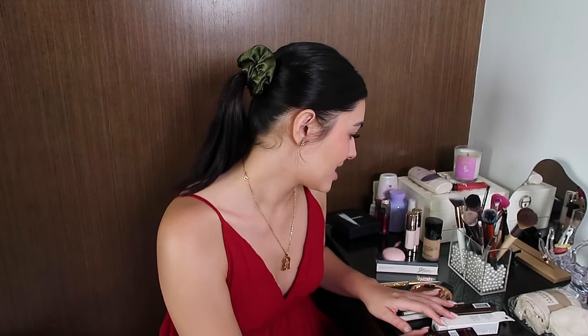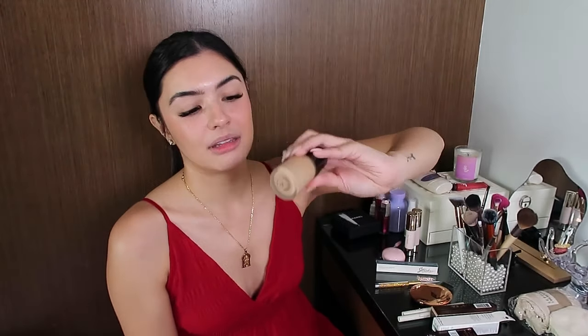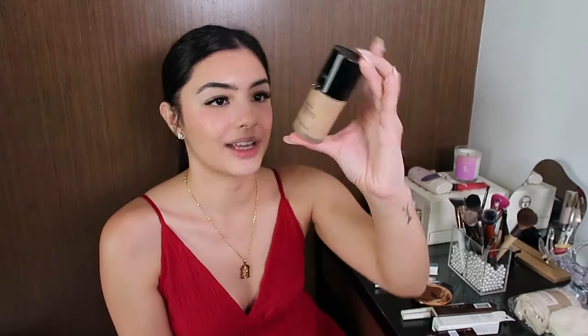I would love to repurchase the Giorgio Armani, but this one is already expired — which makes me sad because there's still about one third left. I've tried using it but every time I use it I get pimples because it's expired. I bought this five years ago. I want to purchase another shade, but it's so expensive — five thousand or more.